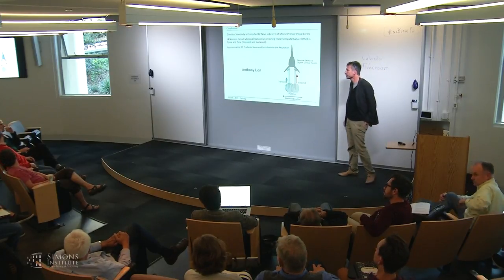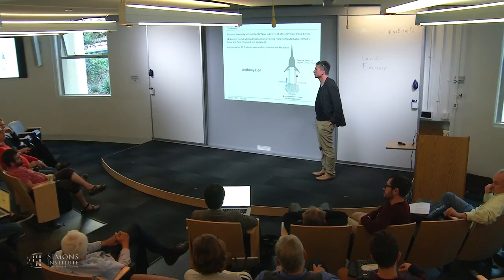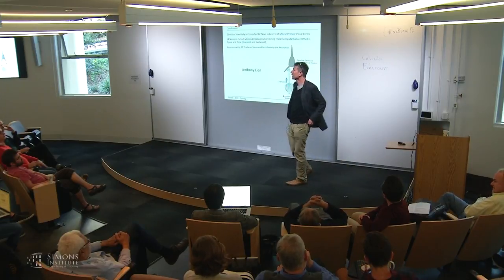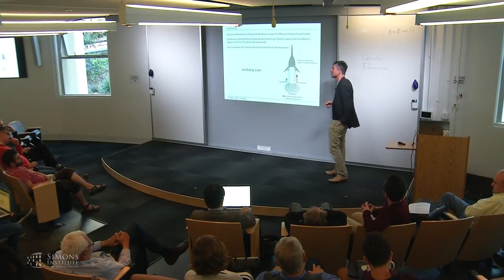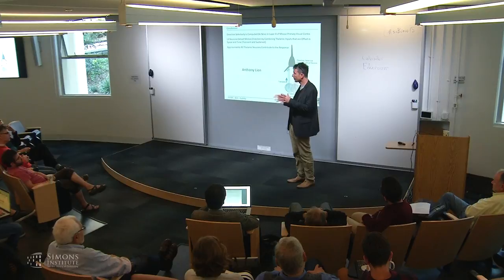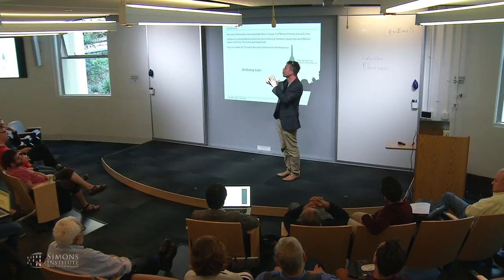Audience question: Have you recorded from a layer 4 cell that is only orientation-selective but not direction-selective, and looked at whether the thalamic input is all sustained? Yes, we've recorded from many of them—the majority of our recordings are from cortical neurons we classify as non-direction-selective. What happens in those cells is not that they lack input from either transient or sustained neurons; they receive input from both. However, the spatial separation doesn't exist—the contribution of fast and slow components in the thalamic excitation is the same at every phase of the stimulus.